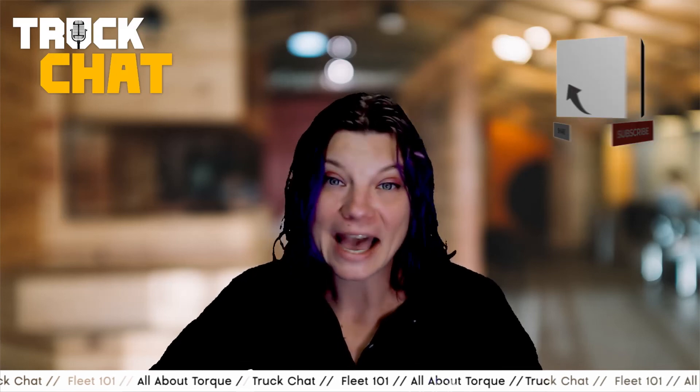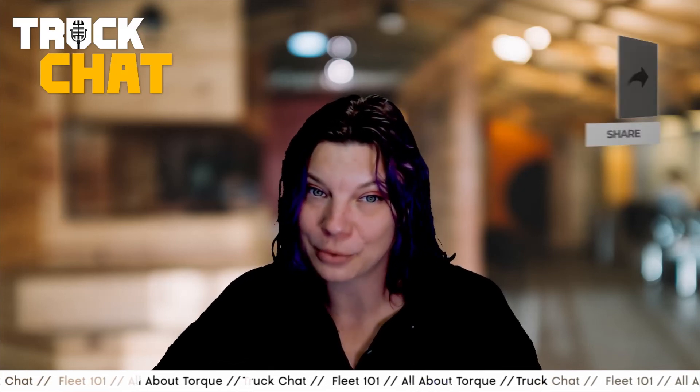For more information on torque, or if you're looking for more Fleet 101 and Truck Chat videos, check out the links below. Thanks for tuning in, and watch out for more episodes of Truck Chat coming soon, where I'll continue to focus on the people, the issues, and the vehicles that matter most to work truck fleets.